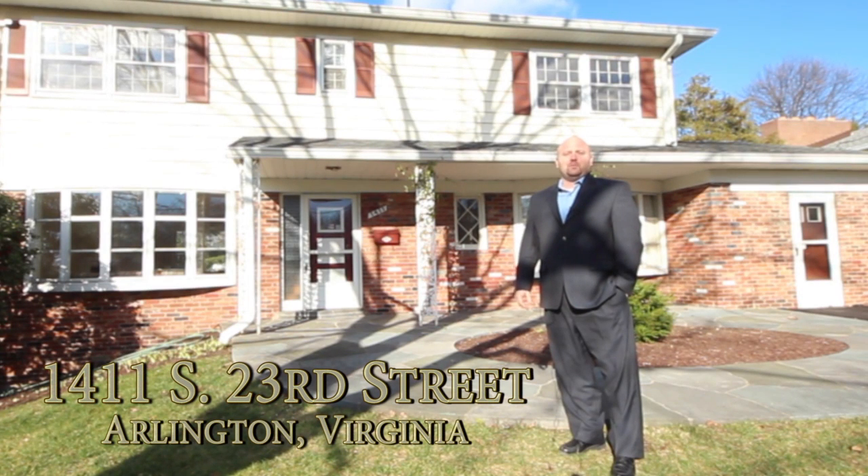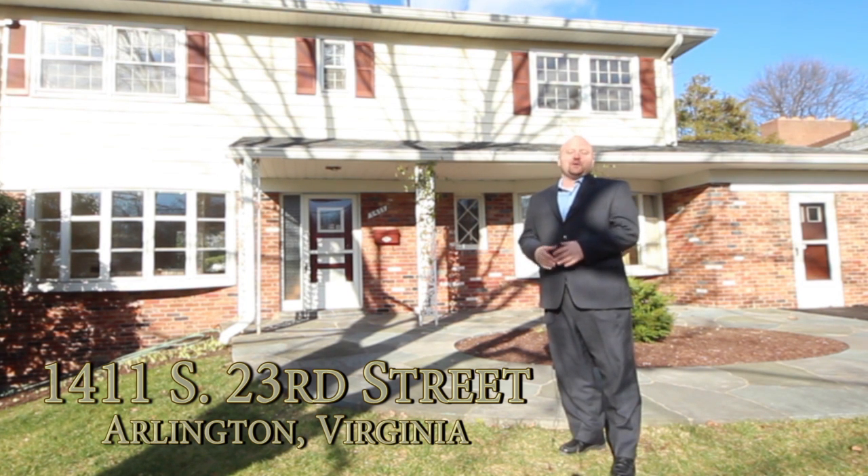Hi, James Nellis with the Nellis Group. We are here today featuring our newest listing, 1411 23rd Street, located in the heart of Crystal City.